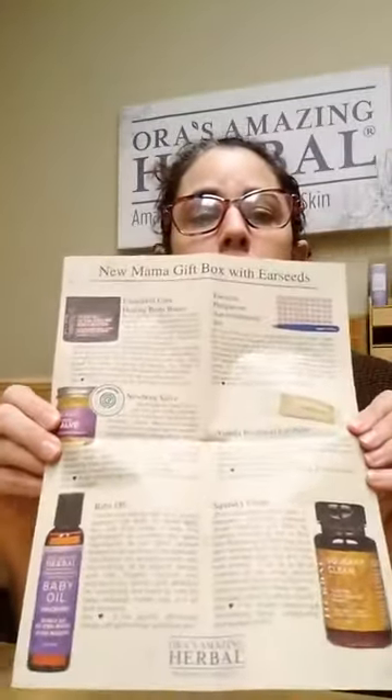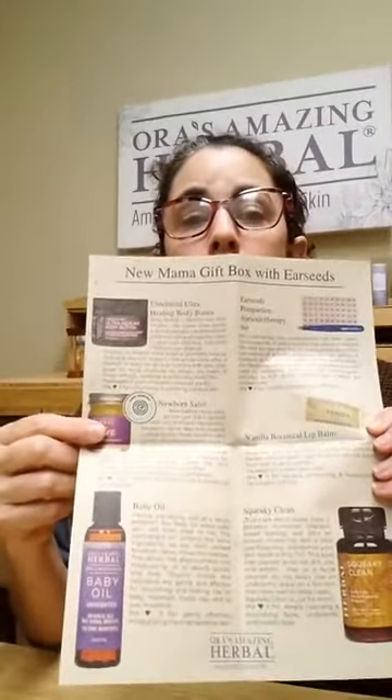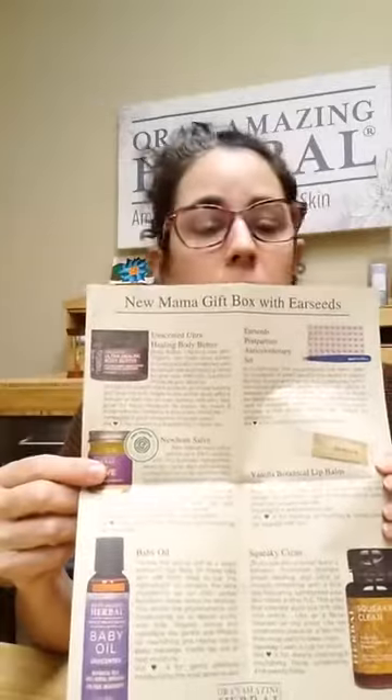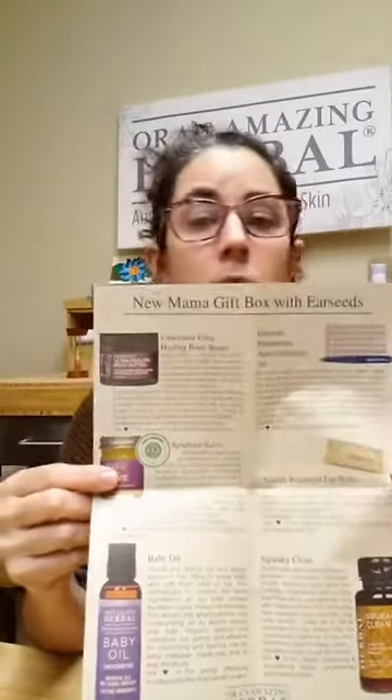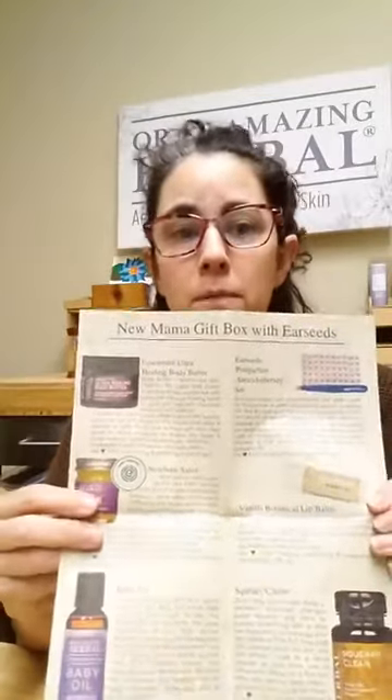Here are all the products that are in it. There's a body butter, a newborn salve, which is a very simple salve — it's calendula, it's licorice, it doesn't have any coconut. It's a really mild, wonderful salve for babies.